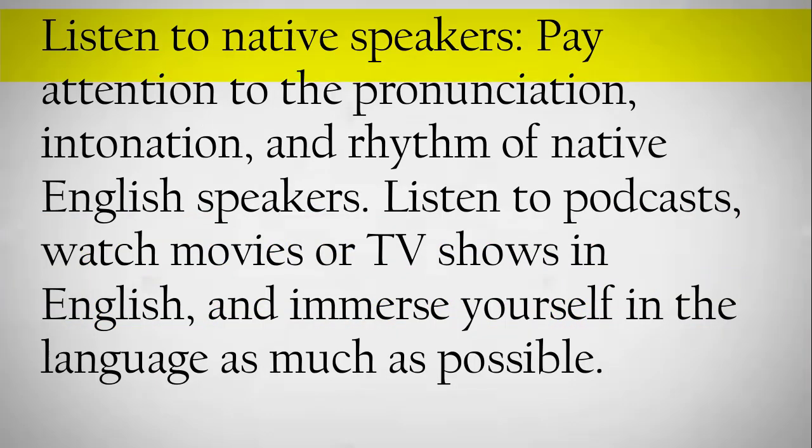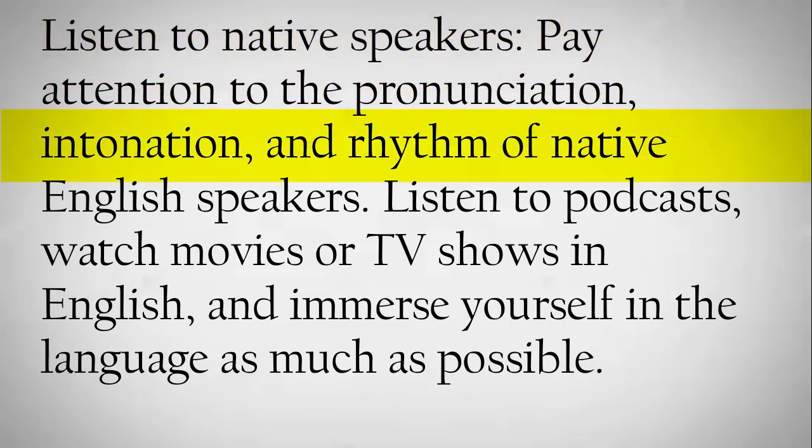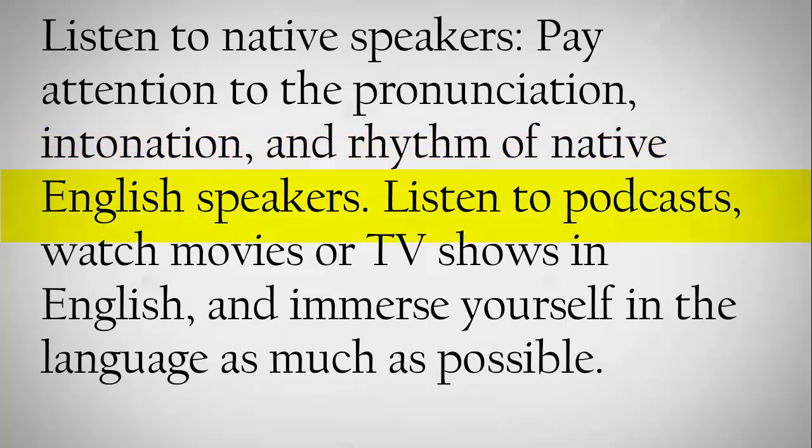Listen to native speakers. Pay attention to the pronunciation, intonation, and rhythm of native English speakers. Listen to podcasts, watch movies or TV shows in English, and immerse yourself in the language as much as possible.